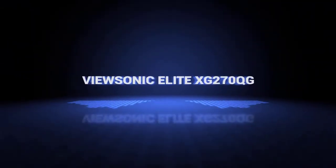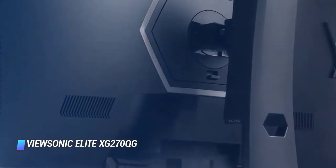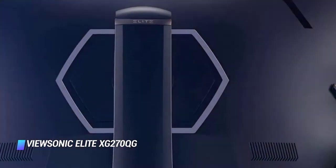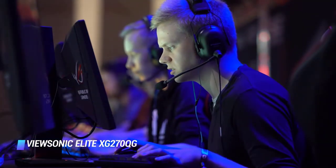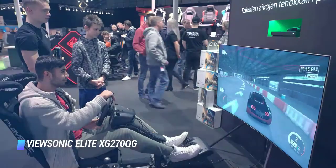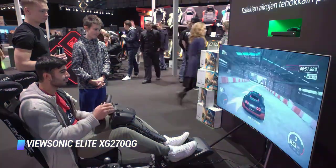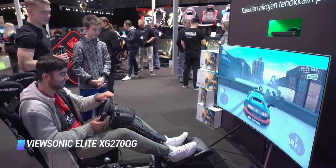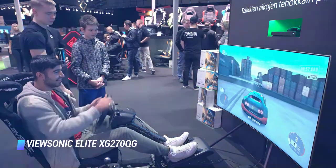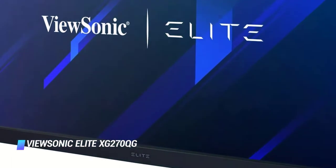Coming in at number 4: ViewSonic Elite XG270QG. The ViewSonic Elite XG270QG is the best G-Sync gaming monitor on this list. It's an excellent gaming monitor that has native G-Sync support and it's packed with features such as built-in speakers and the ability to add a virtual crosshair. The native 144Hz refresh rate can easily be overclocked to 165Hz and the G-Sync VRR can drop as low as 20Hz to reduce screen tearing. Its response time at its max refresh rate is outstanding and it's still excellent at 60Hz.